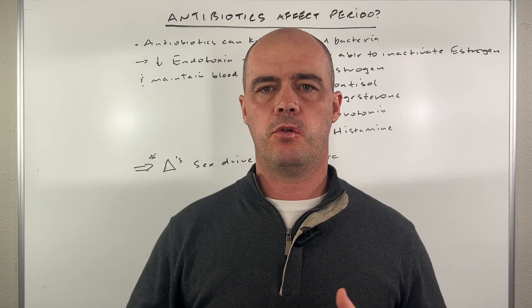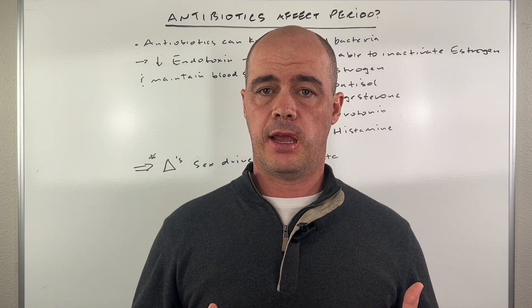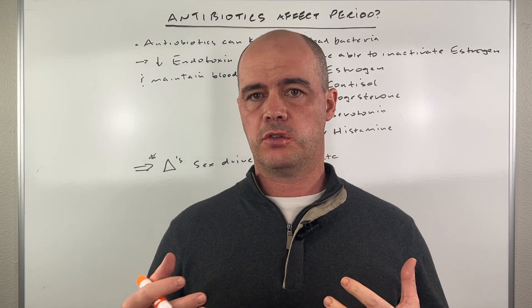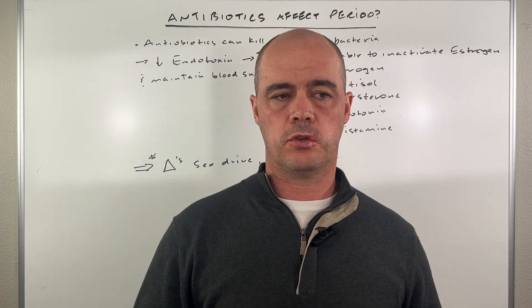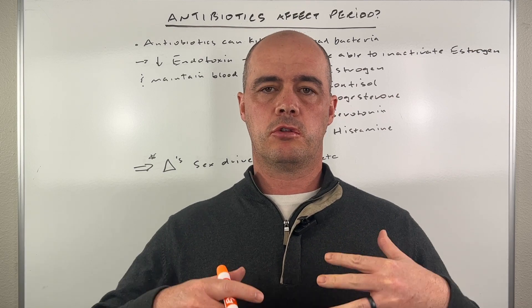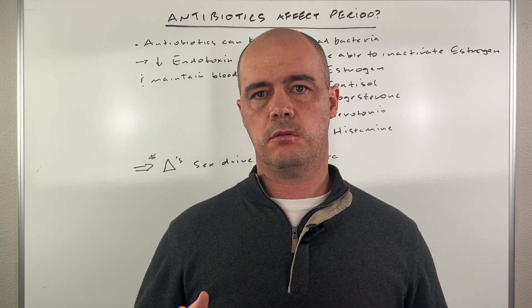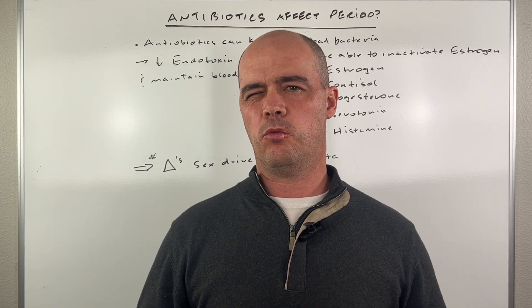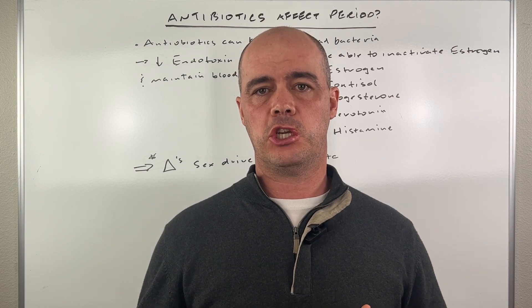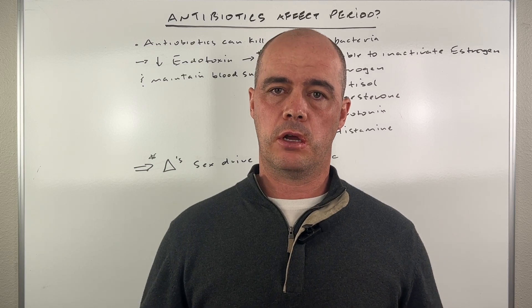Hey guys, Curtis Alexander. In this video, I want to answer a viewer question, which is can antibiotics — can taking antibiotics affect period cycles, either shorten them, delay them, those sorts of things? I've gotten this question before, and usually the medical field's canned answer is no, there's no evidence that that happens. But I've had too many women who stated just that, that there have been changes to their periods when taking antibiotics. So what might be going on?